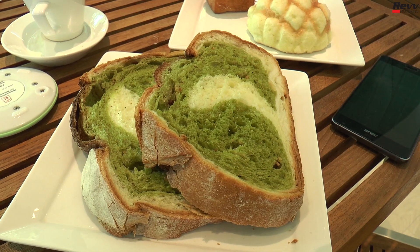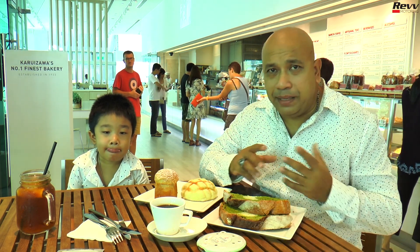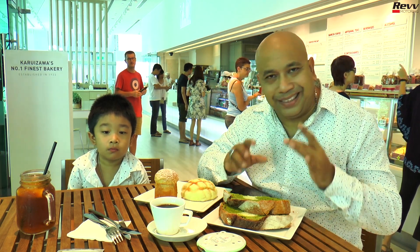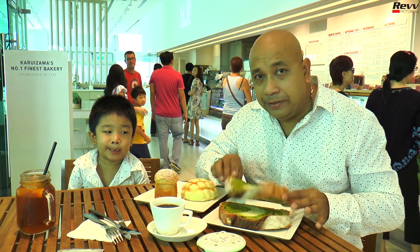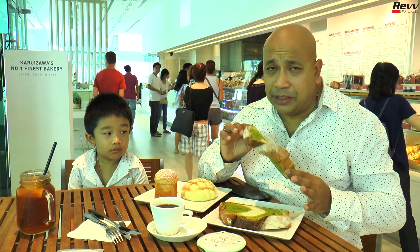Some of the signature dishes Asunoya is famous for — as you can see on my table — is the Kurosawa Green Tea Loaf. It's made with matcha and white chocolate for a sweet blend of flavors, and it's exclusive to the Singapore outlet. Not being a great fan of green tea, I was instantly converted. Unlike most breads, this matcha bread is very moist and chewy, making it enjoyable any time of day.